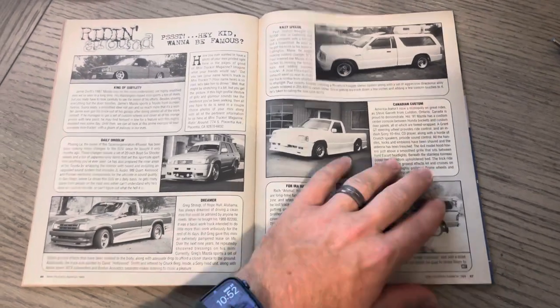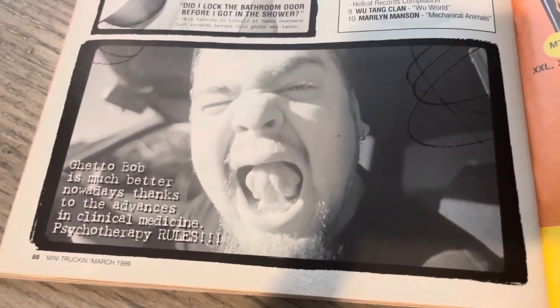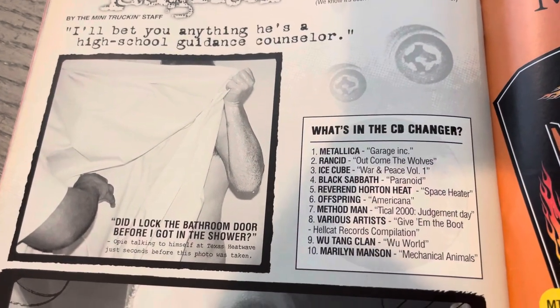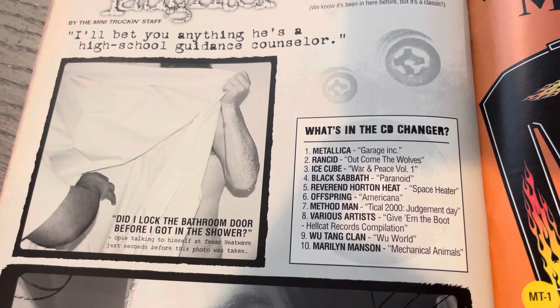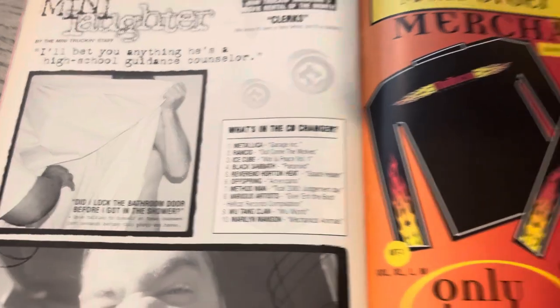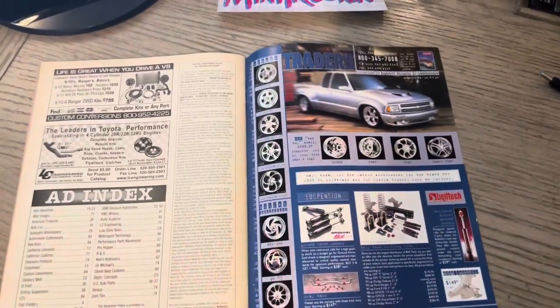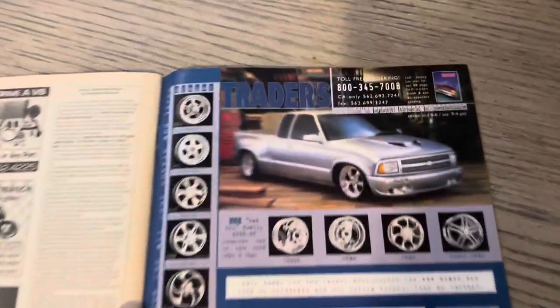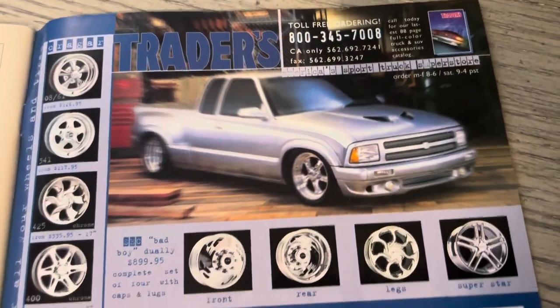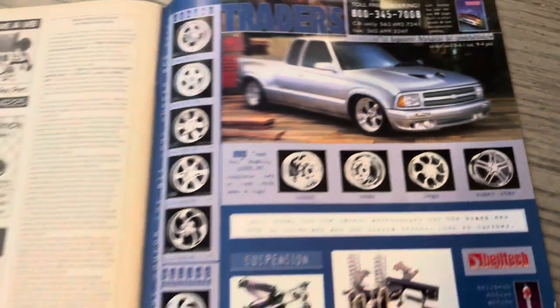Speaking of that, if you haven't, follow us on Facebook and Instagram — much appreciated. Here's Ghetto Bob, he makes another appearance in the magazine. I think he's in one of the first Street Trucks as well. Still got some Wu-Tang Wu World in there, some of the merch — 15 bucks back in the day. McMullen Argus. And then Traders — we talked about that truck not too long ago. Look at these wheels, man — these dual-y wheels are tough to come by these days.